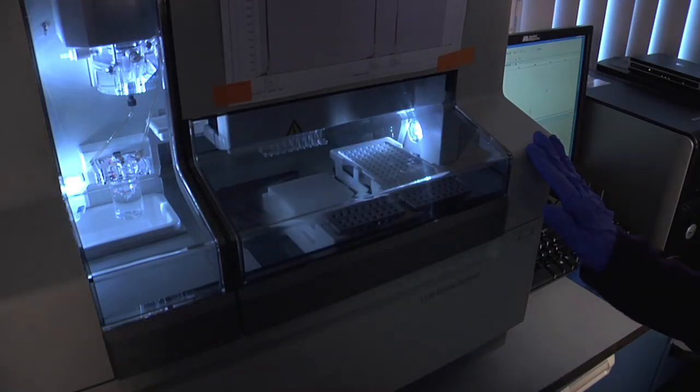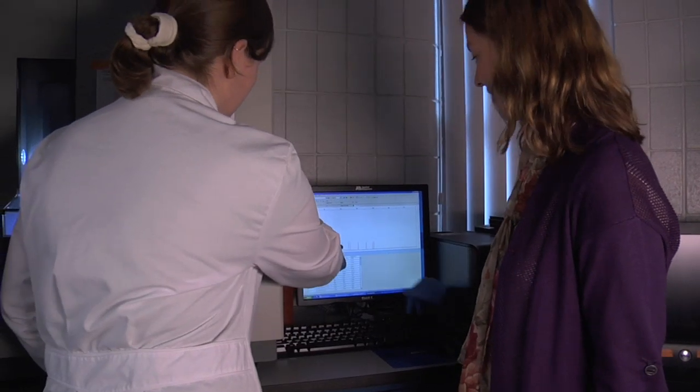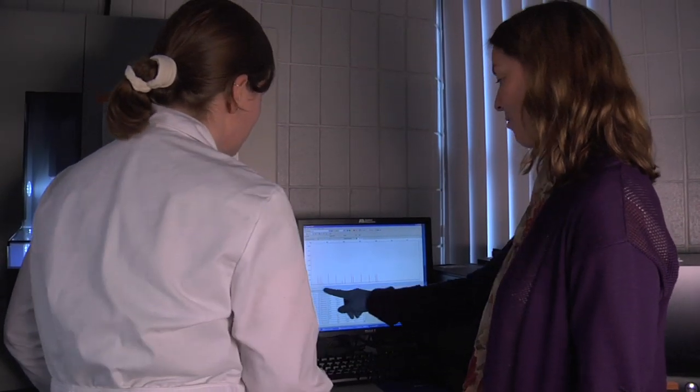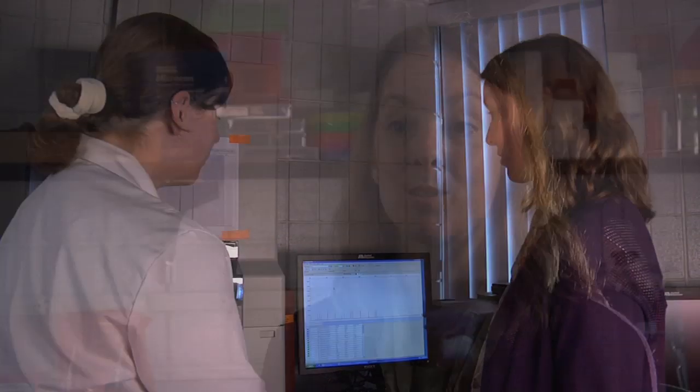We do have some students that are actually taking and looking at the computer history. For example, a variety called White Widow is very popular on the internet. We have a student, Ashley Hertzman, who is looking at the history of that variety and then looking at the genetics to see if what's posted on the internet is actually substantiated by science.